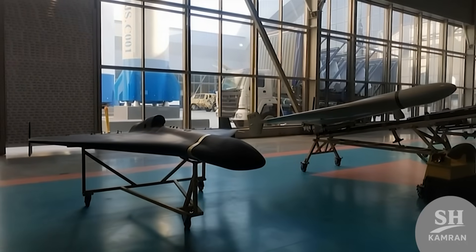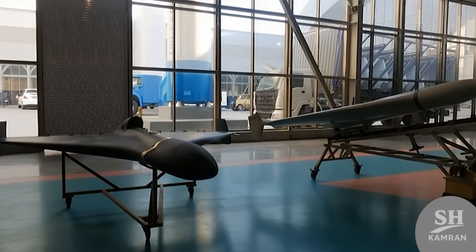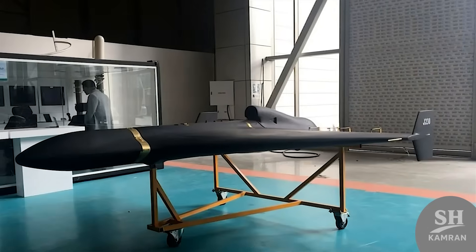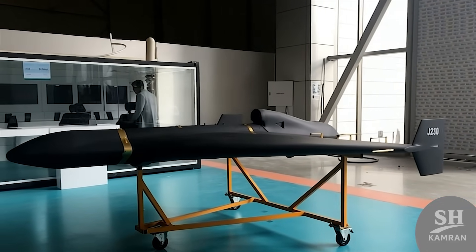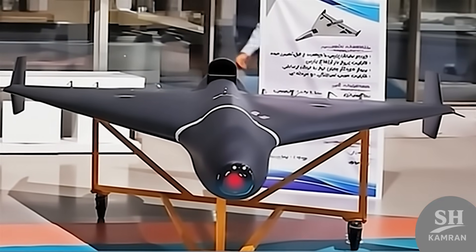Today we want to talk about a jet-powered black beast that has stolen sleep from advanced air defense systems worldwide. The Shahed-238 suicide drone has completely changed war equations, so stay with me until the end to find out its secret.